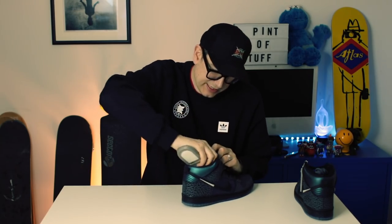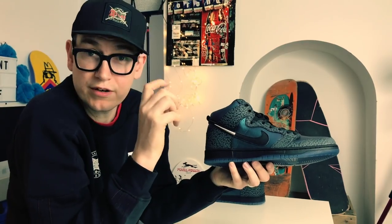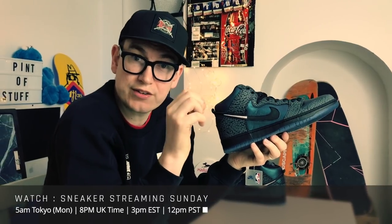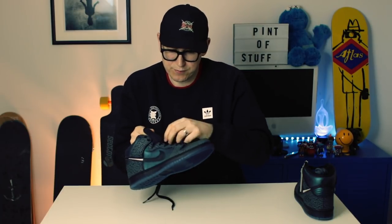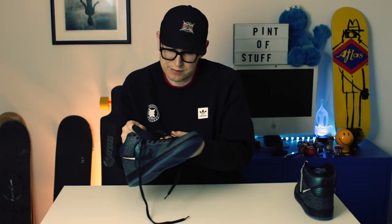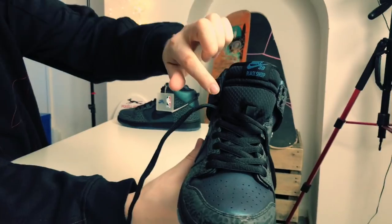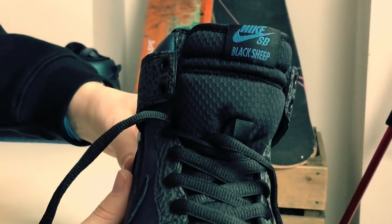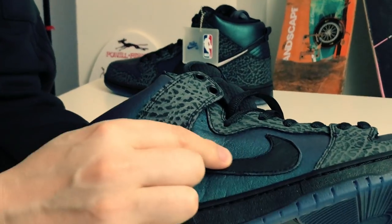We're gonna pull the insole out because it's magnificent - they really put a lot of detail into it. Look at that - the swoosh continues on it. We've also got this kind of elephant print across these elements here, which is apparently a nod to Michael Jordan, who is the major owner of the Charlotte Hornets. And on the tongue, following the honeycomb theme, there's crazy detail.